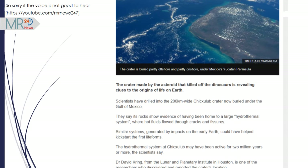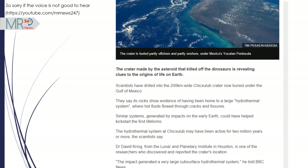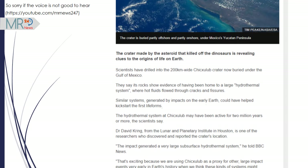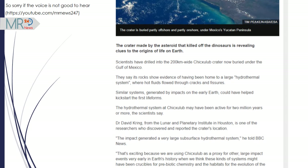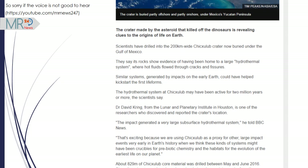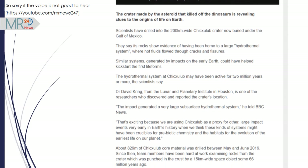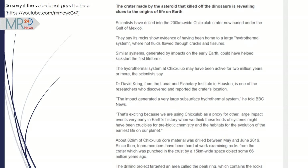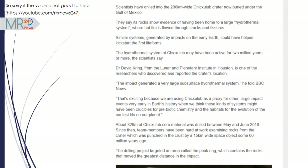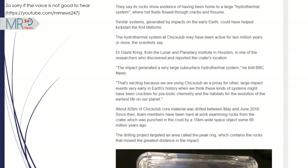The hydrothermal system at Chicxulub may have been active for two million years or more, the scientists say. Dr. David Crane, from the Lunar and Planetary Institute in Houston, told BBC News: "The impact generated a very large subsurface hydrothermal system. That's exciting because we are using Chicxulub as a proxy for other large impact events very early in Earth's history, when we think these kinds of systems might have been crucibles for prebiotic chemistry and the habitats for the evolution of the earliest life on our planet."